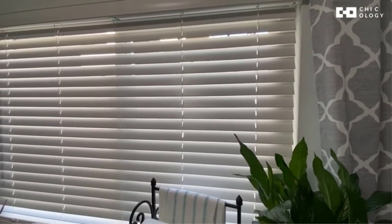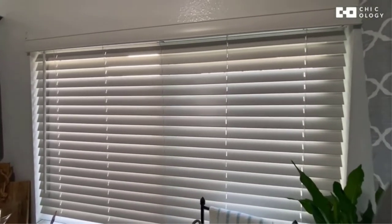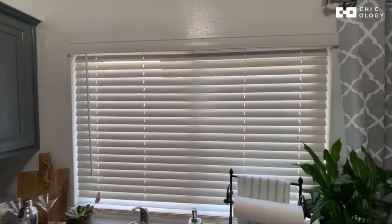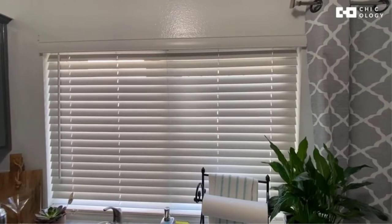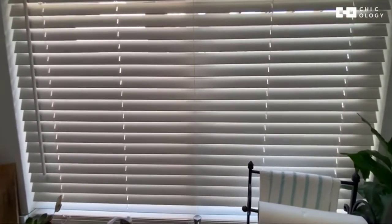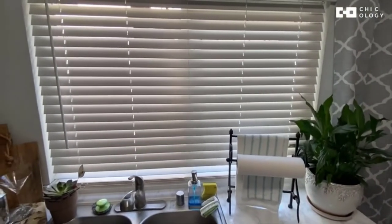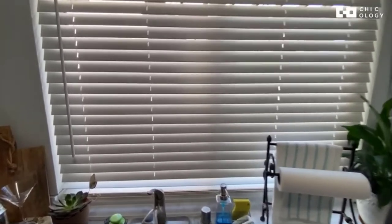Depending on the amount of light exposure you need, you can tilt the wand accordingly. If you prefer a clean look with a simplistic and classic design, this blind is one of your best bets. It has a matching flat valance and wand, and if you're worried about the installation process, don't be. These bathroom window blinds come with an installation guide and installation hardware to ensure a hassle-free setting-up process.